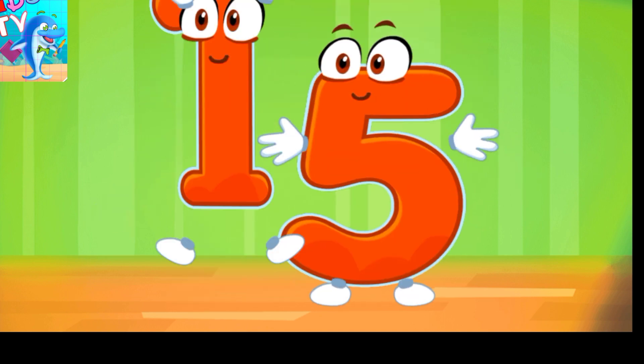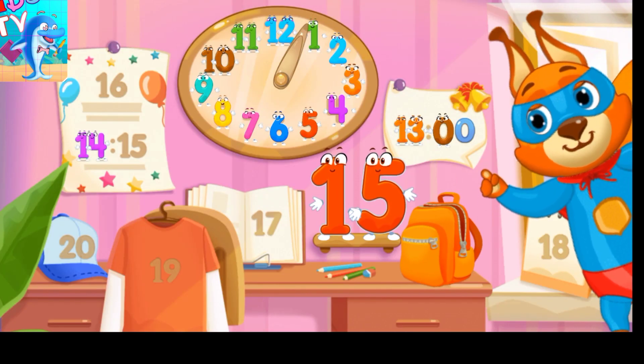You're doing great! Put the number 15 in its place.